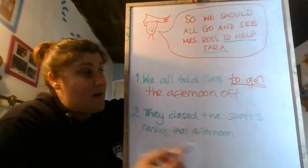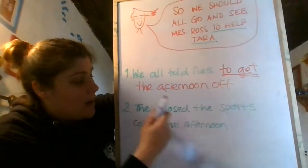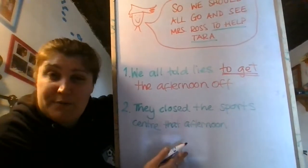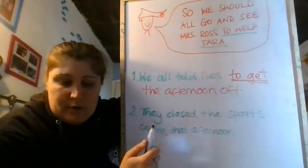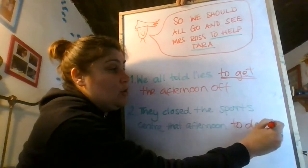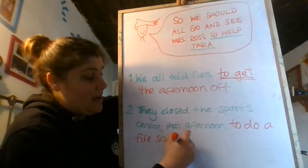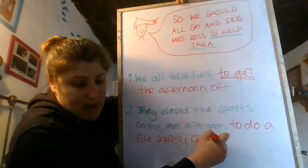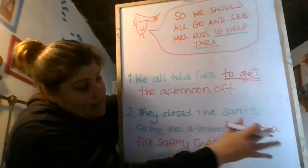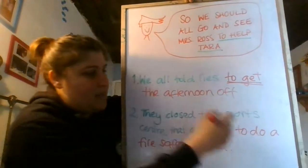The second one: they closed the sports center that afternoon — why did they close the sports center? To do a fire safety check. In this sentence, what's the infinitive of purpose? Perfect — 'to do'.